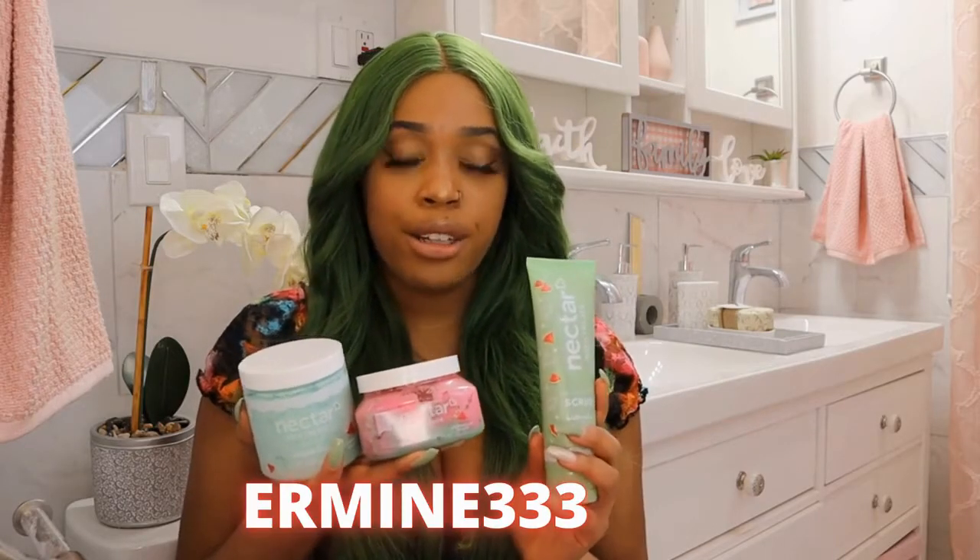I do have a code — I'm going to put the code right here. These products also make really great gifts, so definitely check out the Nectar Bath Treats website and let me know what you guys think of their watermelon splash collection in the comments below. You guys are going to love it too.